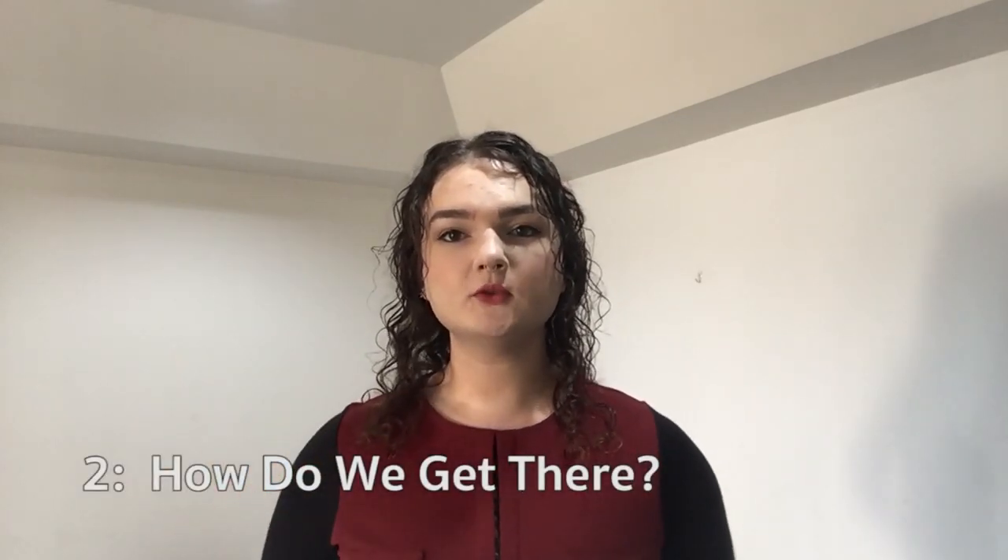Also, many visa services require documents from your place of study or your place of employment, so I'm sure in your organization there's someone you can go to and ask questions if needed. Number 2: it's visa due date day — how do we get there?